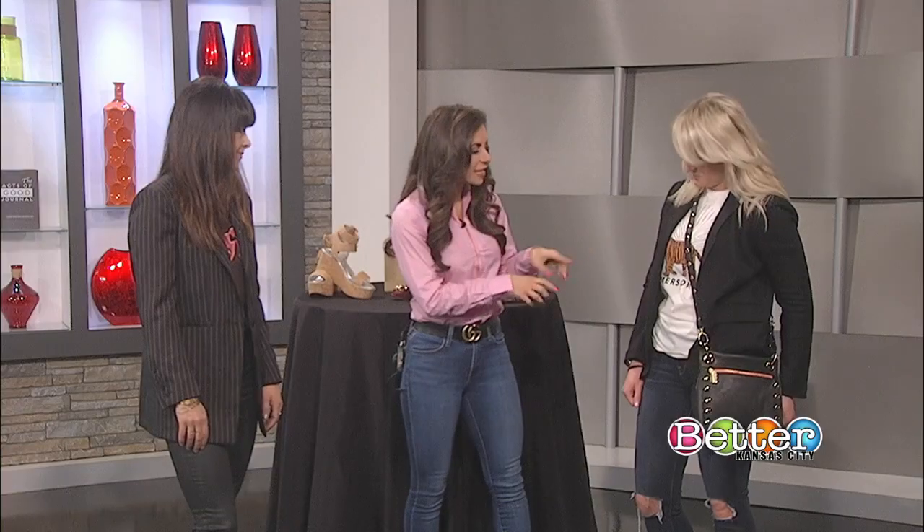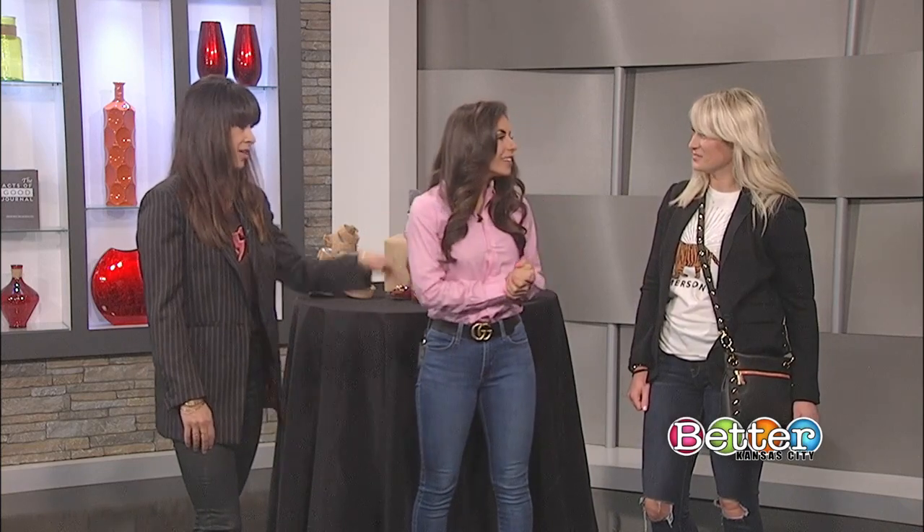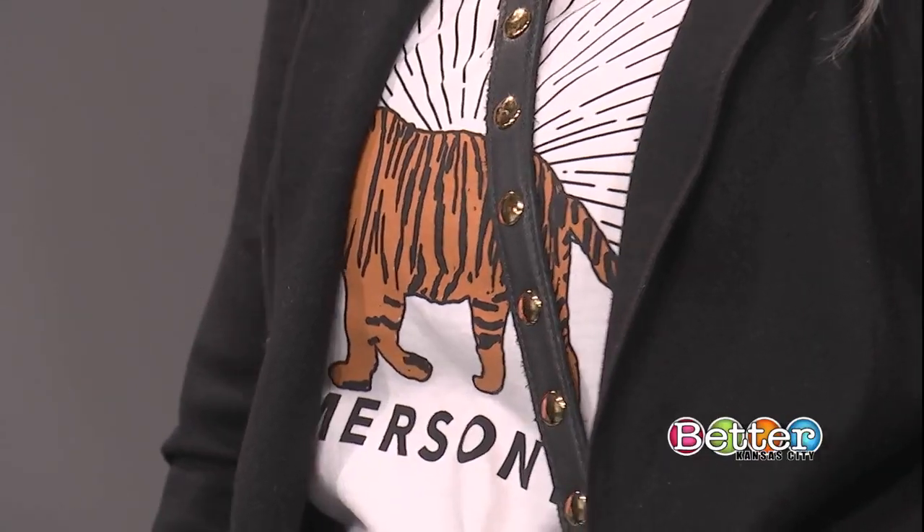It is so beautiful. And one of my favorite things is that California tiger on there. Oh my gosh, isn't he awesome? And you can change where that tee works in so many different ways. Thank you so much.